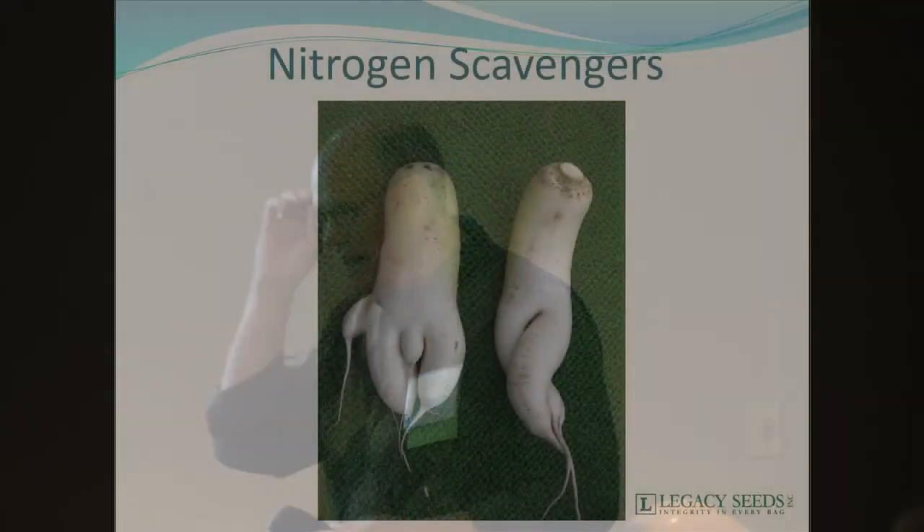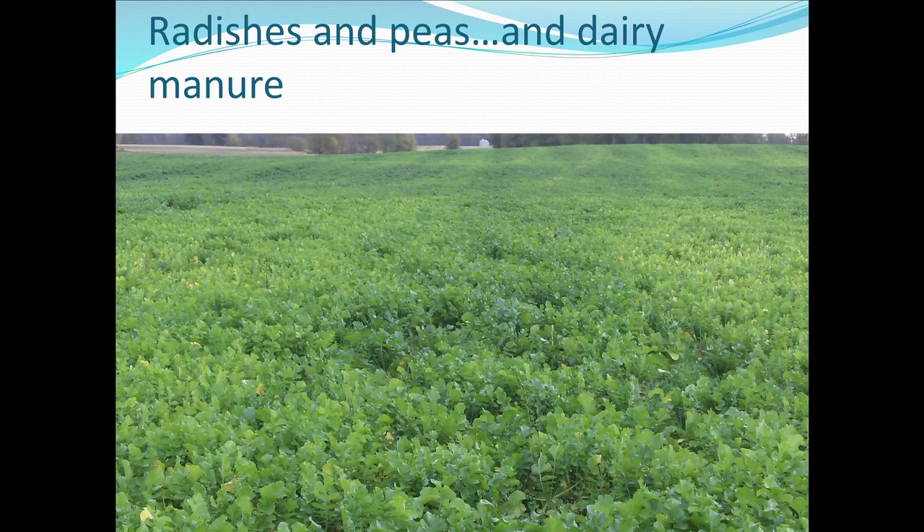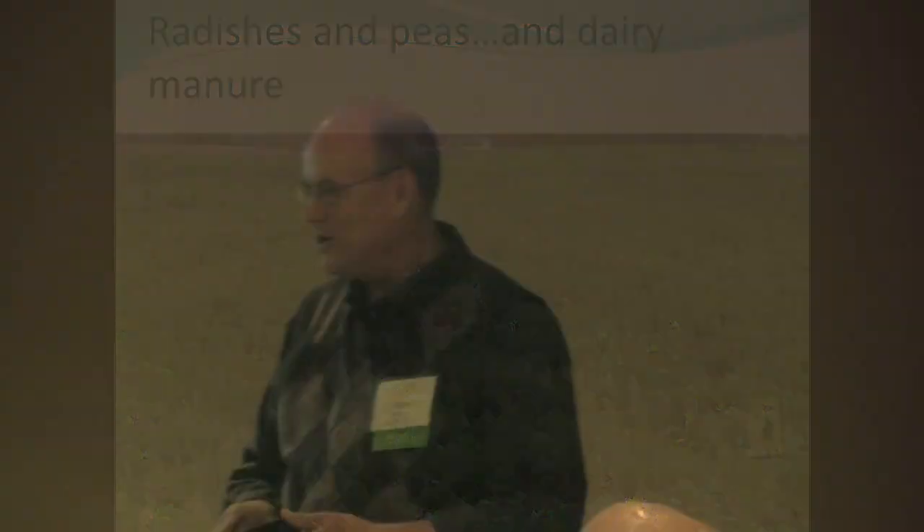Nitrogen scavengers. When we're using radishes and peas with cover crops and manure, they can work real well. You can see in this field the undulation — you can see that the guy who spread the manure wasn't doing a real good job. So we can see that real easily when using scavengers. Turnips are an excellent scavenger as well. There's not a lot of money spent on advertising turnips, so we don't think about them much, but turnips have very similar scavenging abilities as radishes.